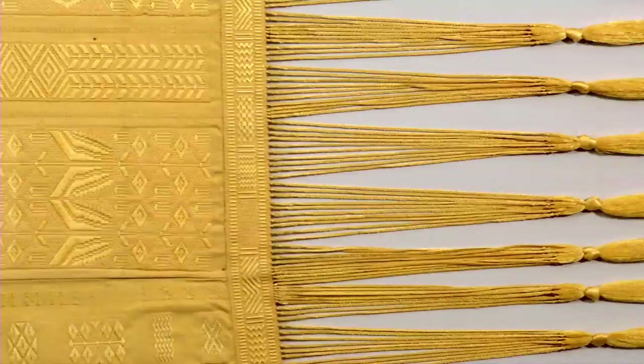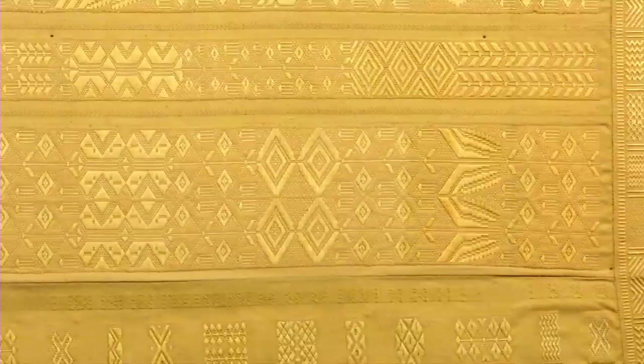The creators of the spider silk textile, Simon Piers and Nicholas Godley, longtime residents of Madagascar, became fascinated by the history of weaving with spider silk. The dream of harvesting spider silk and weaving with it is something that's very ancient.